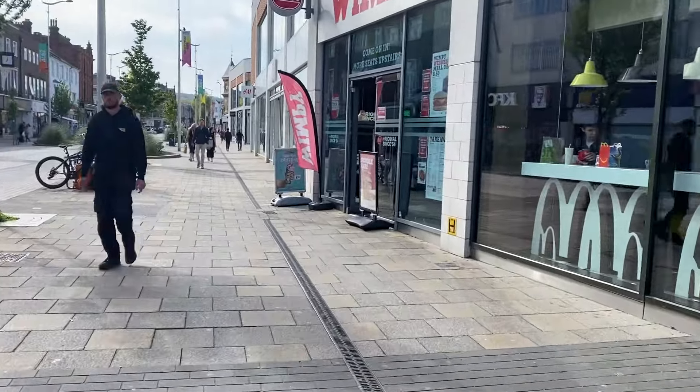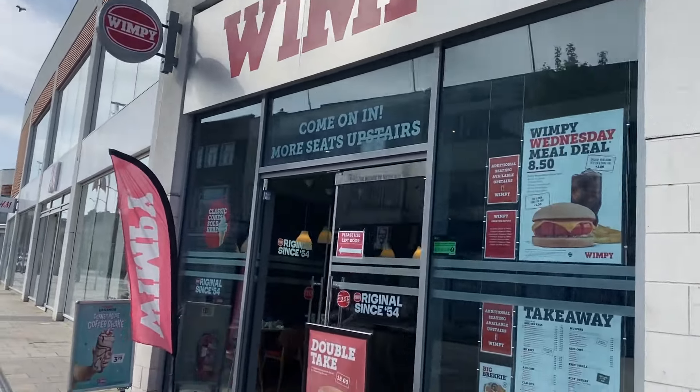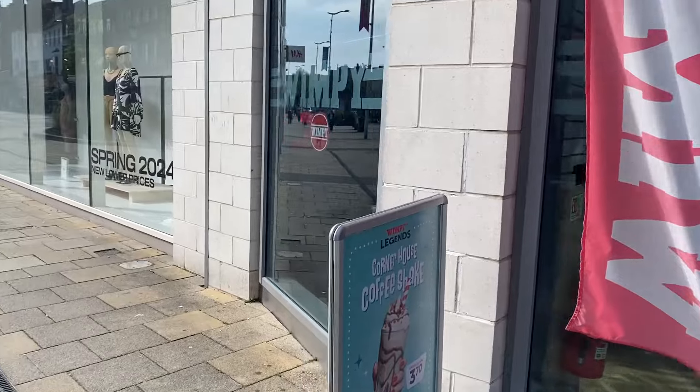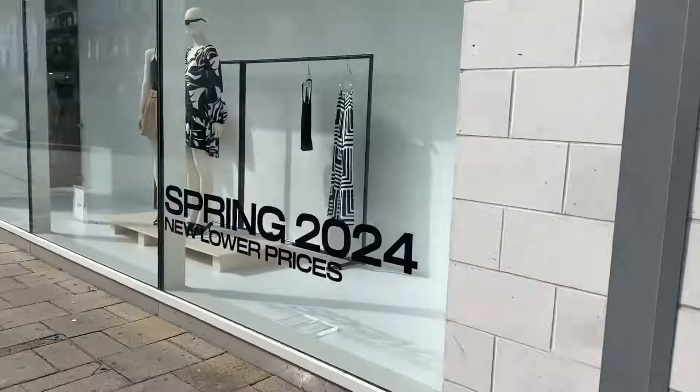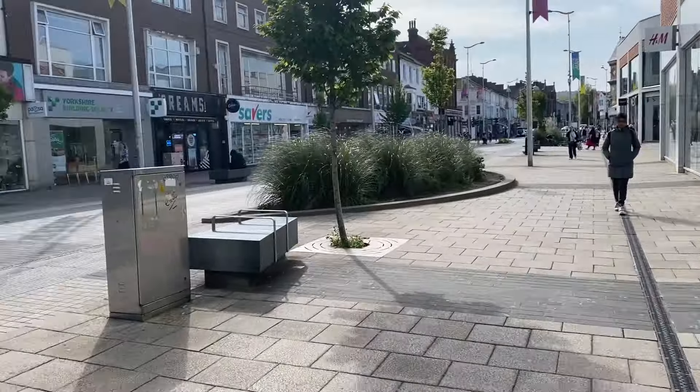We've got some opticians, we've got Starbucks, McDonald's — so my Russian viewers, remember this? Well it ain't any different, we just got a different sign. It's still called McDonald's here. And we've got a Wimpy that's come back — this went away and came back. It used to be a very traditional English place to go for food. And we've got a KFC.